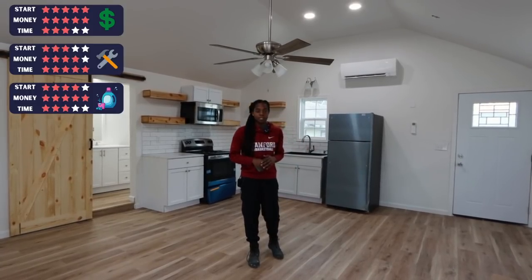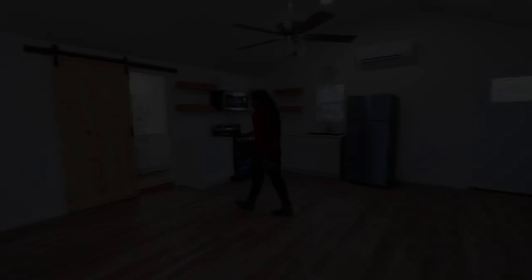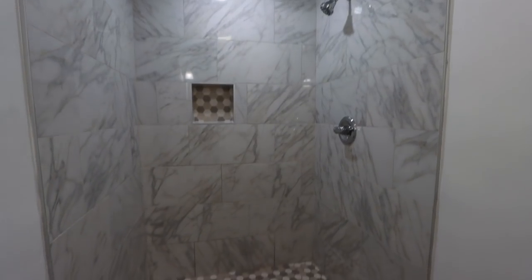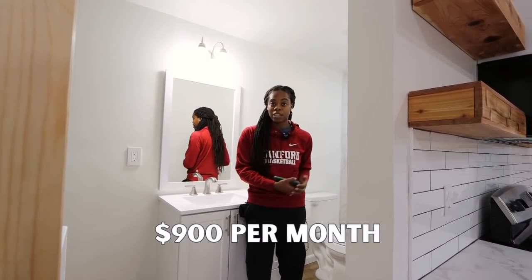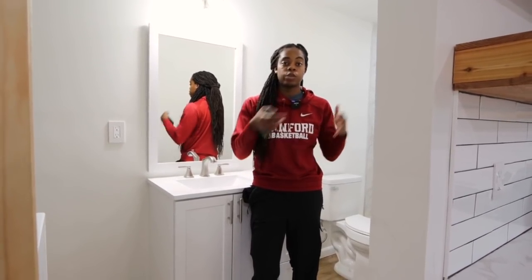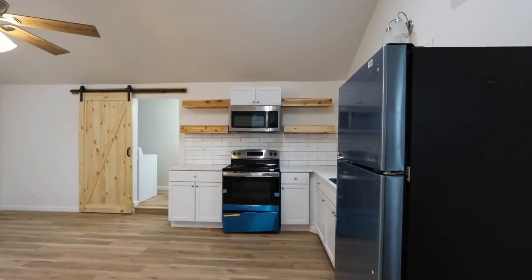I'll give this one four stars for ease of getting started, because you probably will need a bit of upfront money for cleaning supplies, though it's also possible the host will provide those. My plan for this place is to pay about $60 per cleaning and restock, and depending on occupancy that could be about 15 turns per month, which would be $900 per month for the cleaner — so the pay gets five stars. However, I'll need the cleaner available every day from 11 AM to 3 PM between guest checkout and check-in, so this one gets three stars for time commitment.